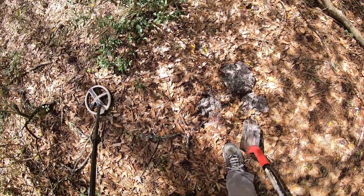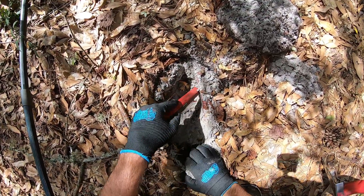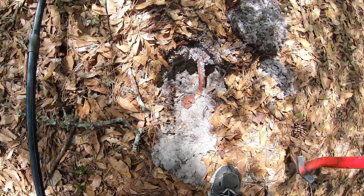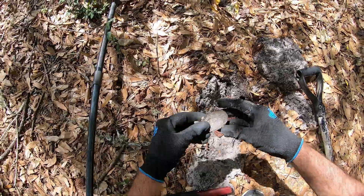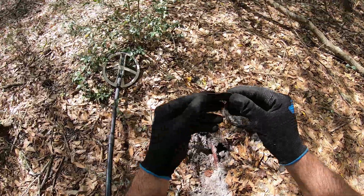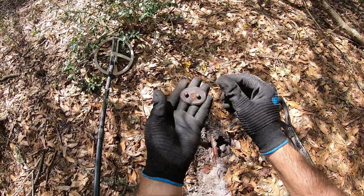Still in the hole, still screaming. Got a brass piece here — it's got nipples on it, and rivets. That's pretty cool.